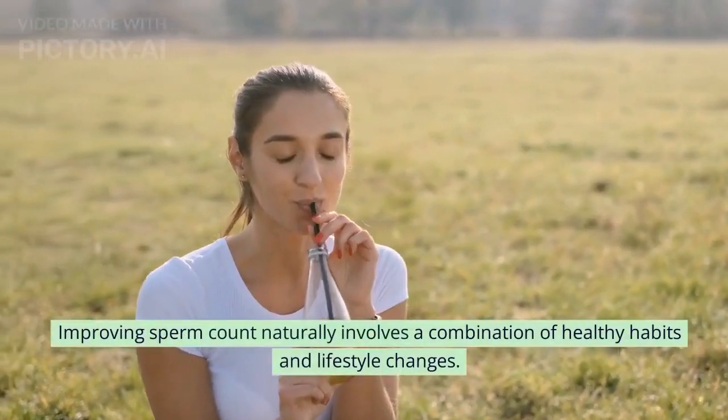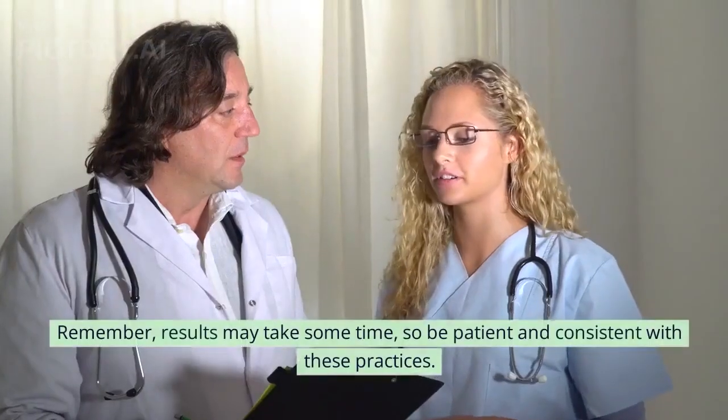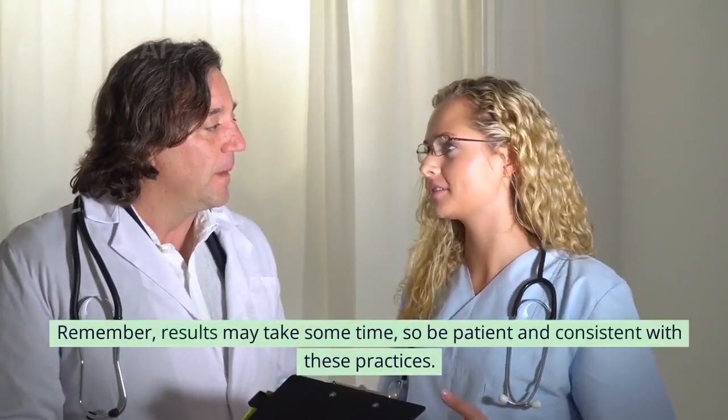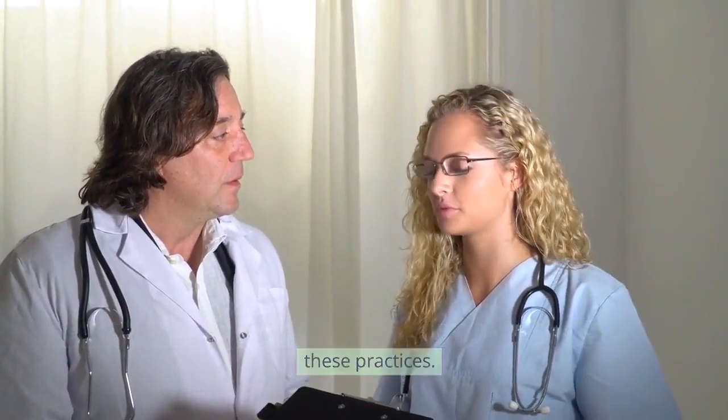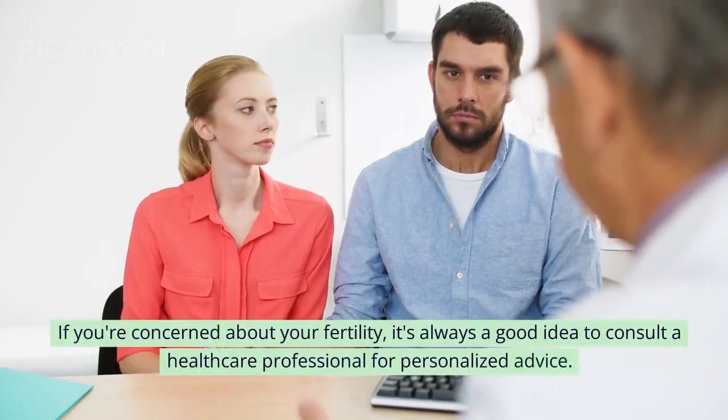Improving sperm count naturally involves a combination of healthy habits and lifestyle changes. Remember, results may take some time, so be patient and consistent with these practices. If you're concerned about your fertility, it's always a good idea to consult a healthcare professional for personalized advice.